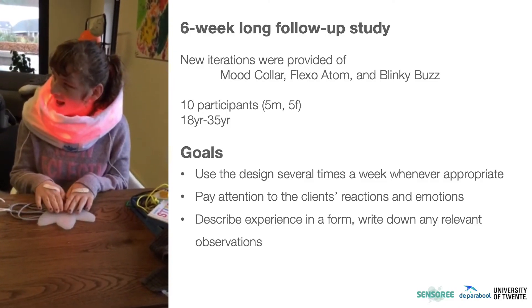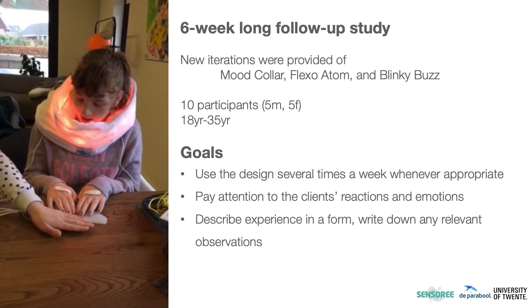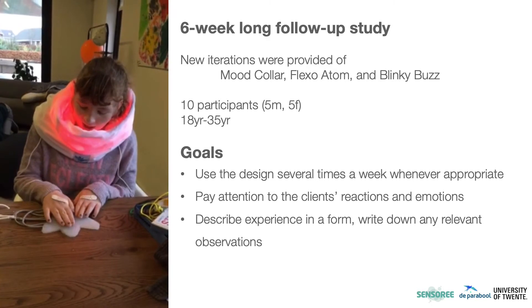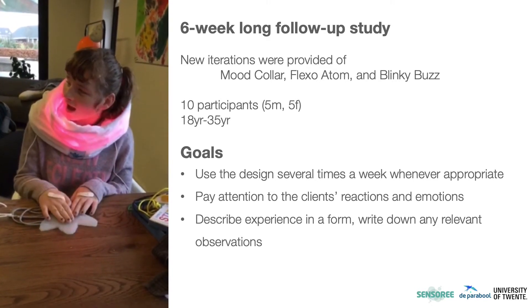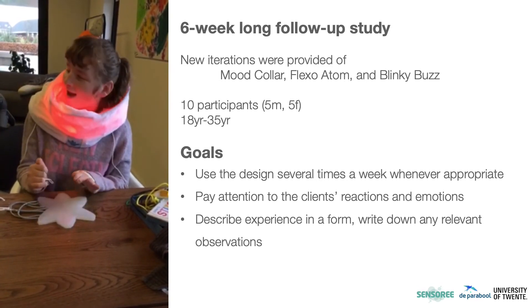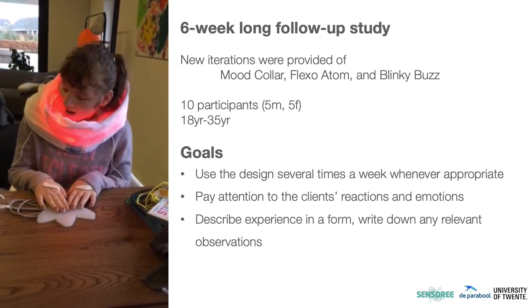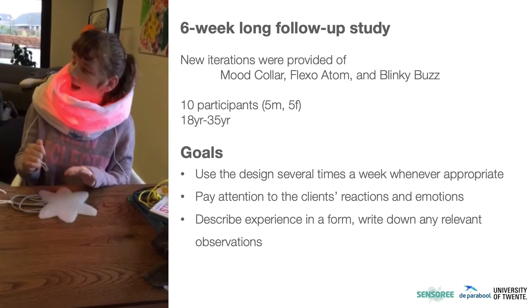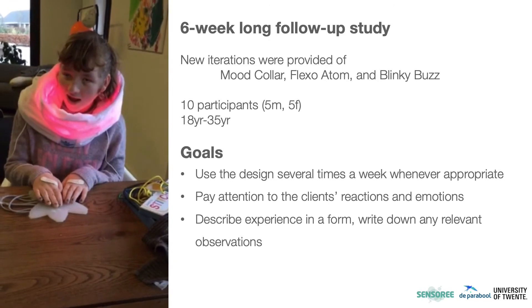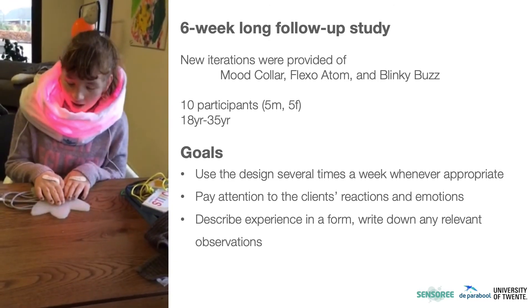For the six-week follow-up study, we provided new iterations of the Mood Collar, Flexo Atom, and Blinky Buzz. They were the most popular and working out of the box, and the Mood Collar was the only one with the action-reaction sequence already. The 10 participants were asked to use the designs several times a week, whenever appropriate. The caregivers were asked to provide reactions and emotions of the client, describe the experience in a form, and write down any relevant observations.